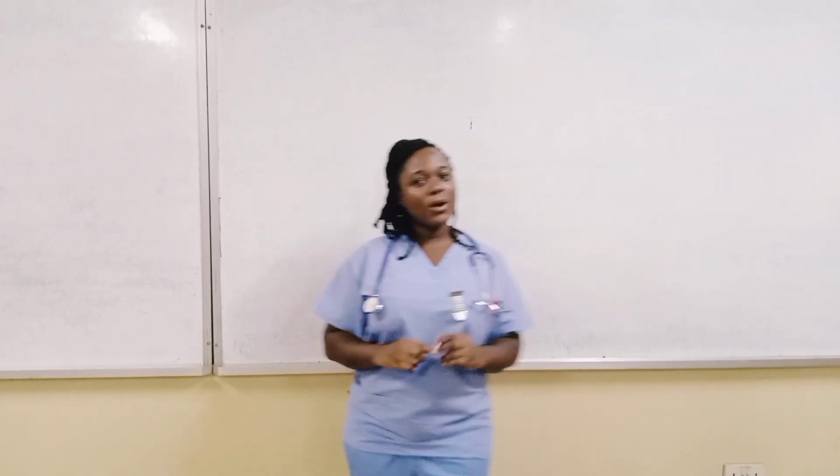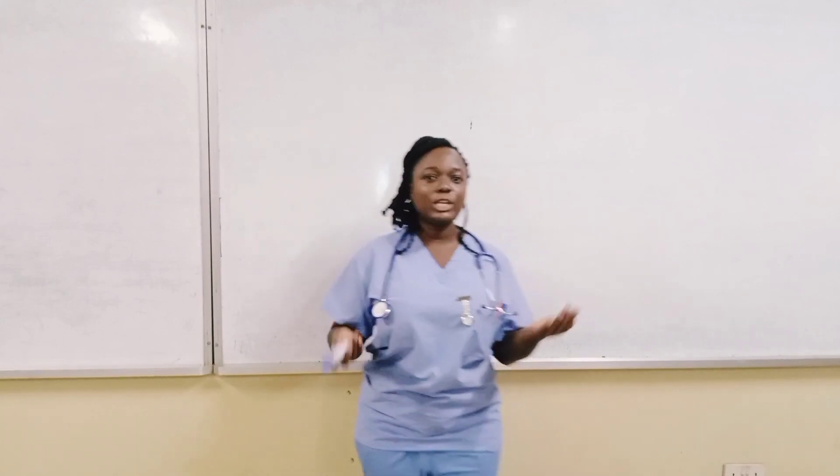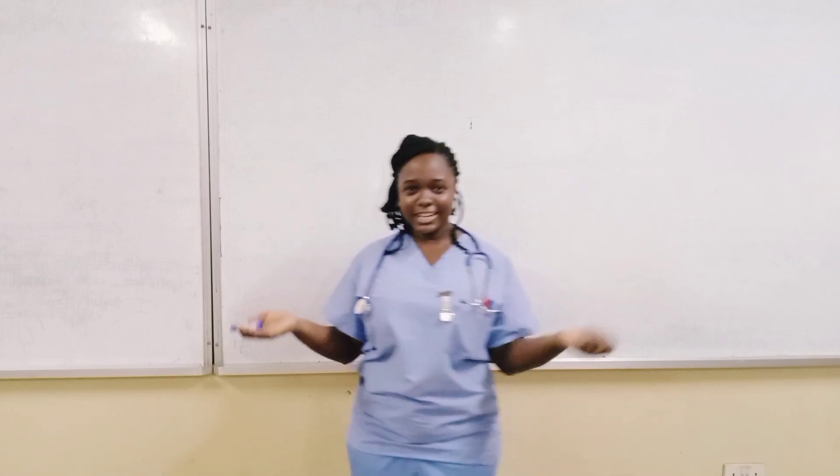Hello guys, you are welcome to Basic Nursing, where students are taught medical conditions by the use of medical technologies, acronyms, mnemonics, and many others for easy understanding.